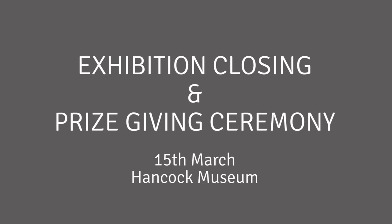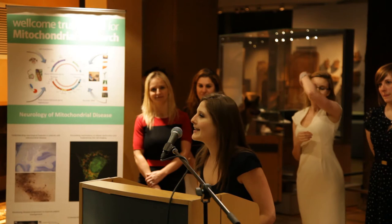We're delighted to see so many of you here tonight and we're certainly looking forward to taking you upstairs to our exhibition to have a good look round, and also to announce the prize winners for the Lilly Foundation calendar.